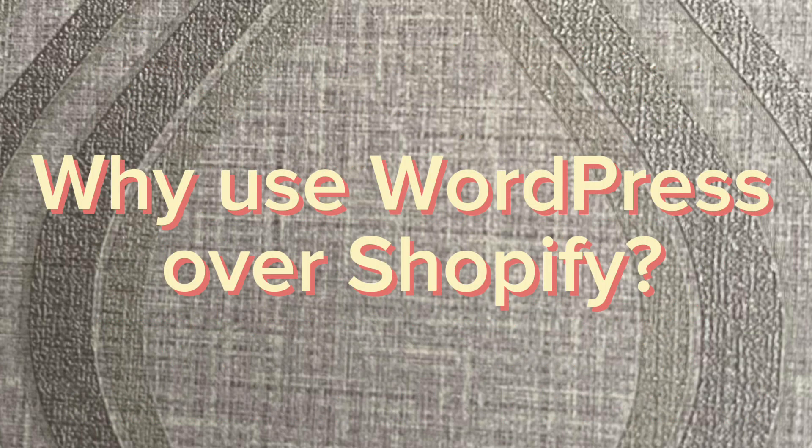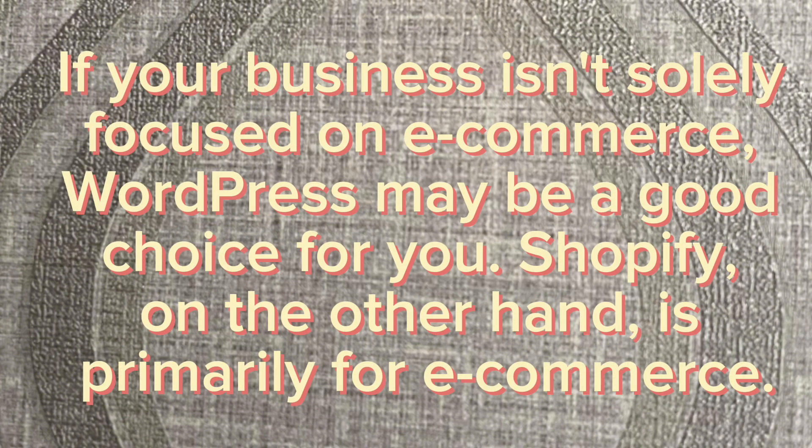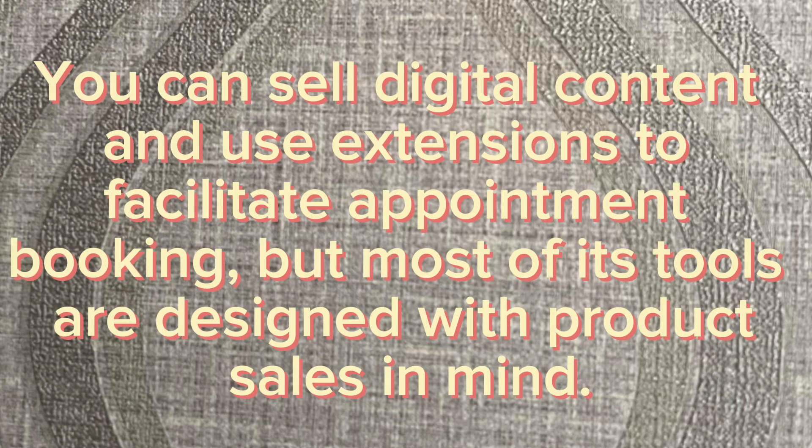Why use WordPress over Shopify? If your business isn't solely focused on e-commerce, WordPress may be a good choice for you. Shopify, on the other hand, is primarily for e-commerce. You can sell digital content and use extensions too, as well as facilitate appointment booking, but most of its tools are designed with product sales in mind.